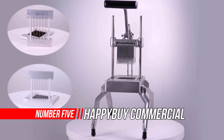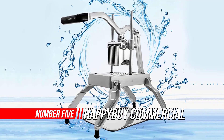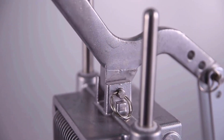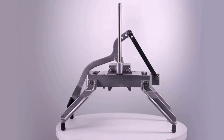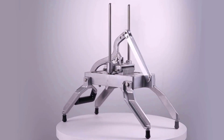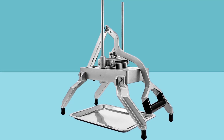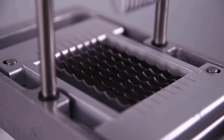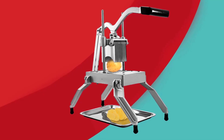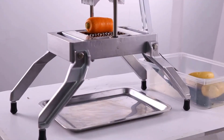Number 5: Happybuy Commercial Vegetable Chopper. This French fries cutter is made of aluminum alloy and 304 stainless steel. With an upgraded long arm handle and non-slip suction cup rubber feet, the onion dicer is convenient to operate and offers strong stability. The French fry cutters are widely used to cut vegetables and fruits into stripes and dices. The frame is made of high-pressure one-time die cast aluminum alloy, durable and corrosion resistant.